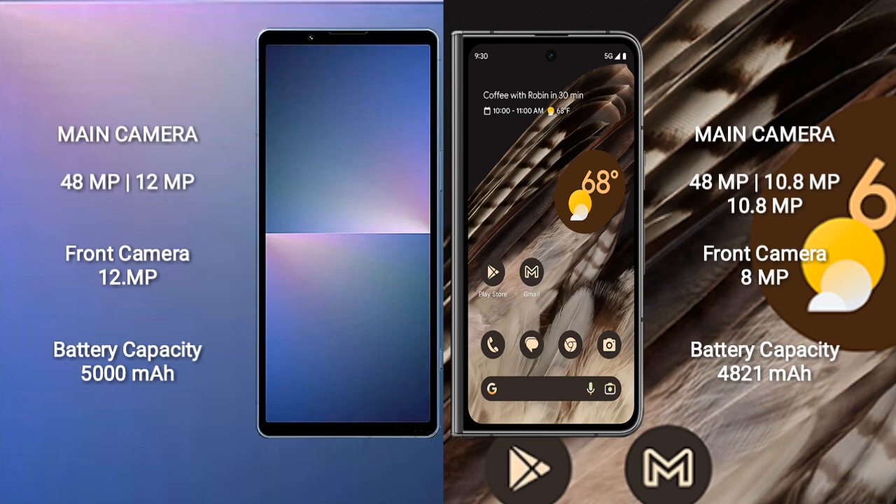The Sony Xperia 5 Mark 5 has a 5000mAh battery with 25-watt fast charging support. The Google Pixel Fold has a 4821mAh battery with 30-watt fast charging support.